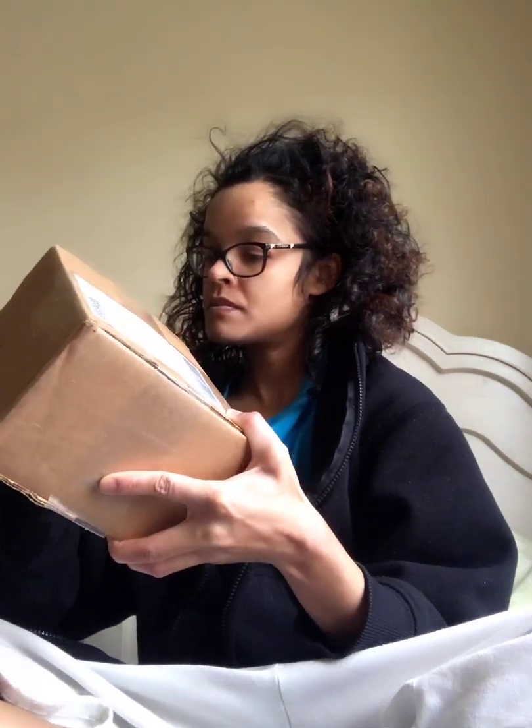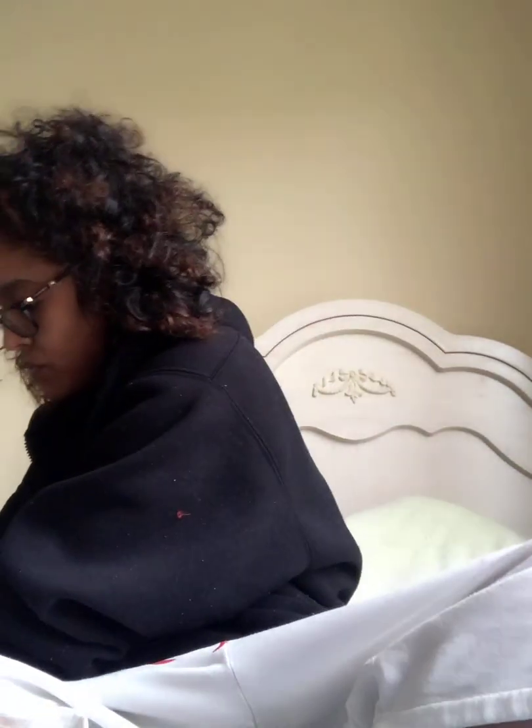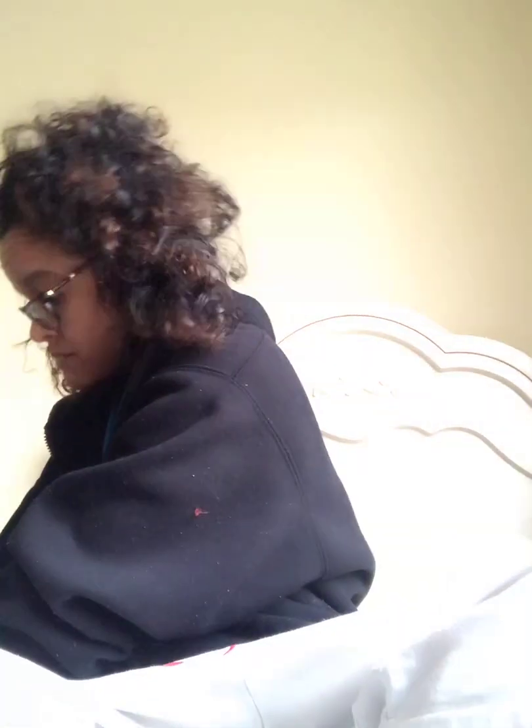I'm back with another video. This is from Vi Coco Beauty on Instagram — here's the package. Let's get into it. I know y'all are probably tired of me looking a mess, but I genuinely don't care. If that's a problem for you, you're more than welcome to get my hair done — just saying.